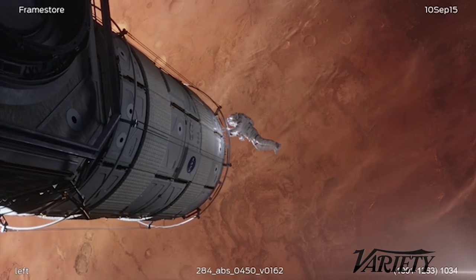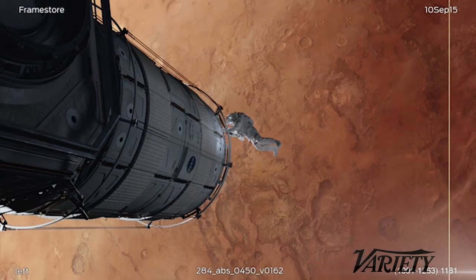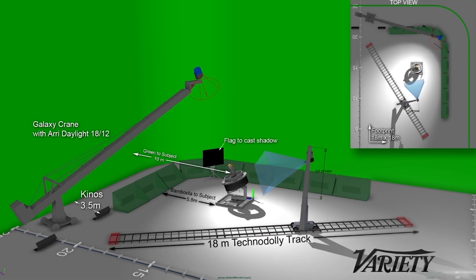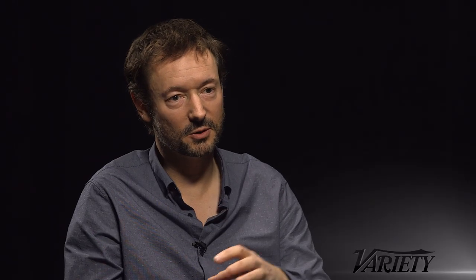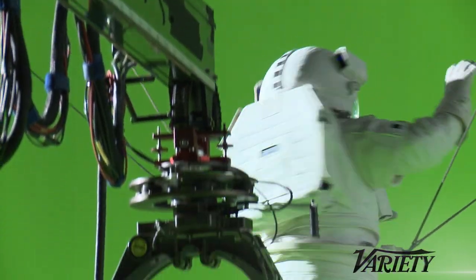With the zero-g space sequences, we were interacting with the art department that built these really incredible pieces of the Hermes spaceship. Then I was also working very closely with stunts. The set was like a large clock — there were so many intermoving parts. All of these things were meticulously programmed based on the approved pre-viz that Ridley had seen. He found a way to make all of those bits of technology communicate with each other. Our rehearsal time was very short, and we were able to expedite that into a much shorter schedule.